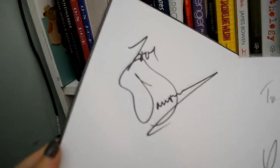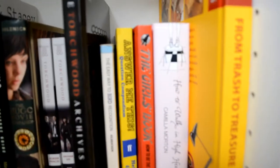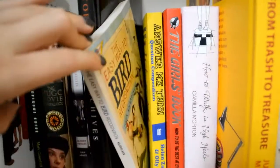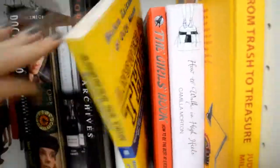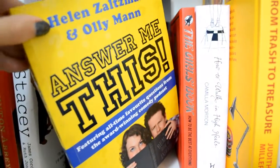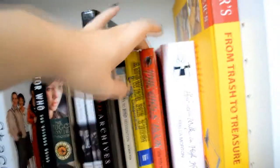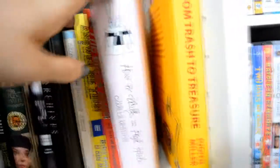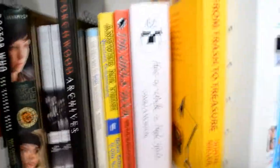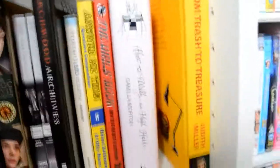So that's Gareth David Lloyd — that's Ianto, John Barrowman — that's Jack, and Eve Myles — that's Gwen. And then we have the how-to-type books. So we've got a bird book, Answer Me This — which is a podcast that I listen to, they answer questions. And then The Girls' Book: How to Be Great at Everything, How to Walk in High Heels — which is kind of just advice for ladies. Had that ages, since I was a teenager, I really liked these kind of books.